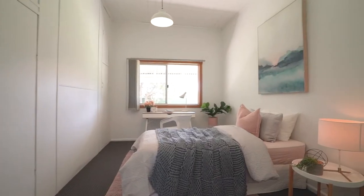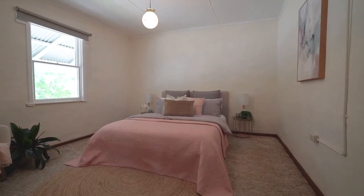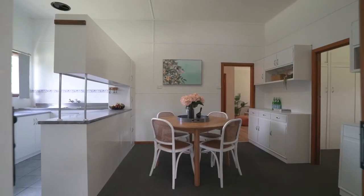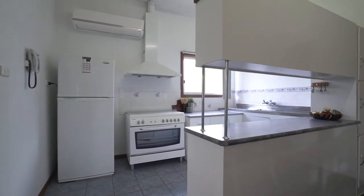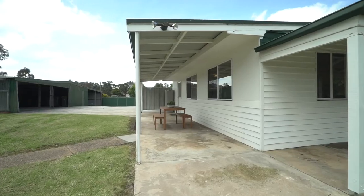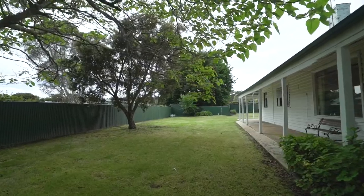The home offers three bedrooms, large living spaces, a country style kitchen, and there's plenty of opportunity to add your own personal touches. Kick back under the spacious veranda and watch the world go by, tinker in the shedding, or enjoy the yard space — ideal for kids and pets.